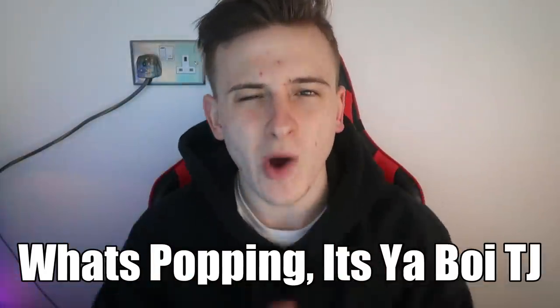What's popping, it is your boy TJ, welcome back to the TJFX channel. I hope all is well with you guys. This is the first video back in a long time — make sure you are subscribed and do like this video if you enjoy it. Today we're actually going to be talking about forex flipping accounts.